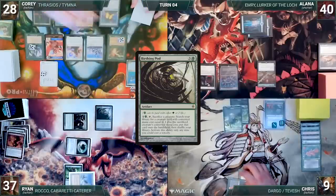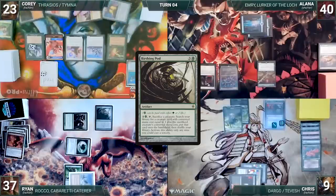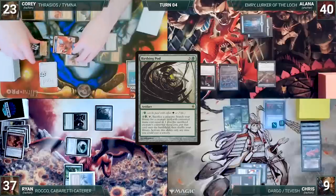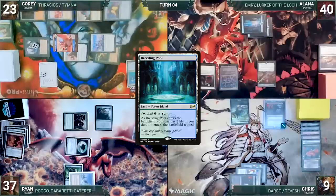During Cory's upkeep, he loses his Mana Crypt roll and takes three damage. He also taps his City of Brass and his Mana Confluence to help pay for his Pact of Negation. He draws and moves to combat. He attacks Tevish with everything. Chris blocks Carrion Feeder with a Thrall. The Thrall dies, and Tevish takes the rest. In his second main phase, Cory plays a Breeding Pool into play tapped. He gives the turn to Alana.